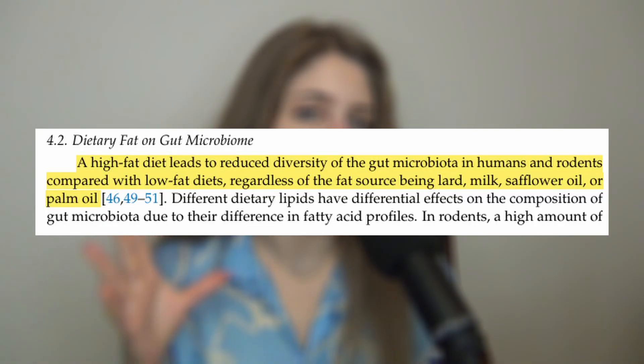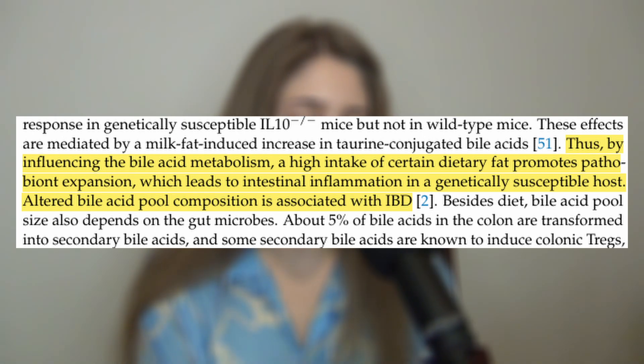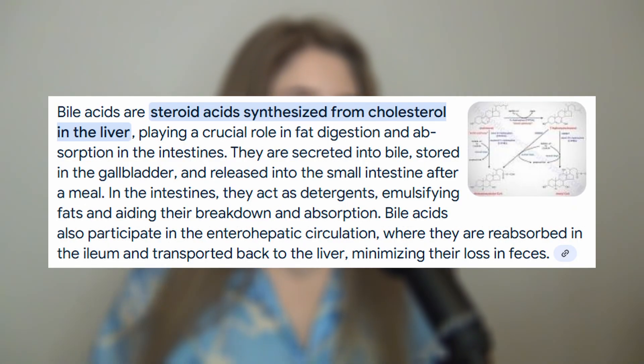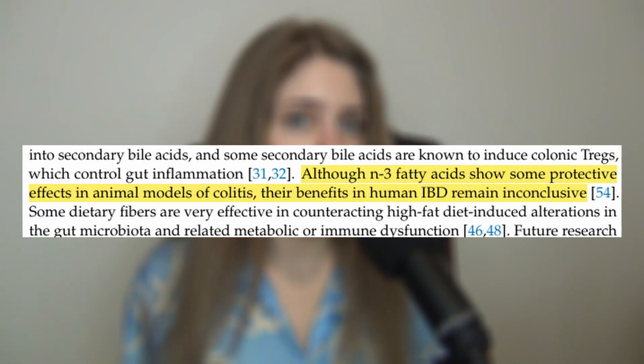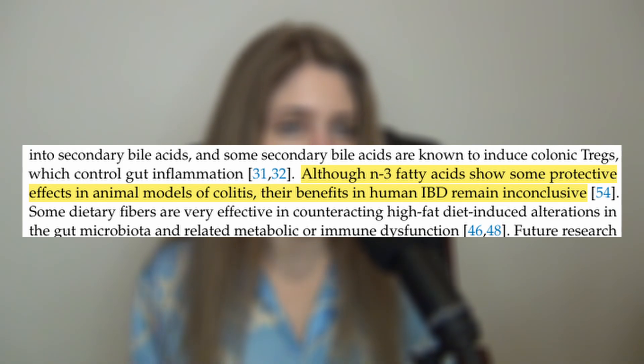Now moving on to dietary fat. A high-fat diet has been negatively associated with gut health — it leads to an alteration of the bile acid pool, which then leads to some negative implications. Bile acids are the ones that help with fat digestion, and the origin of the fat did not matter; that applies to animal fat, plant fats, all types of fats. On the topic of fatty acids, omega-3 fatty acid supplements have not been found to have very beneficial effects on the gut microbiome.